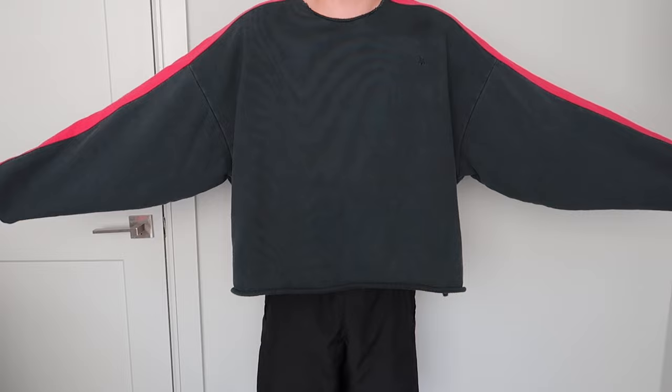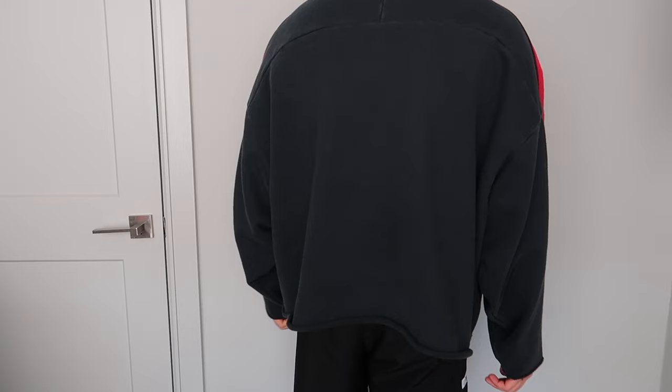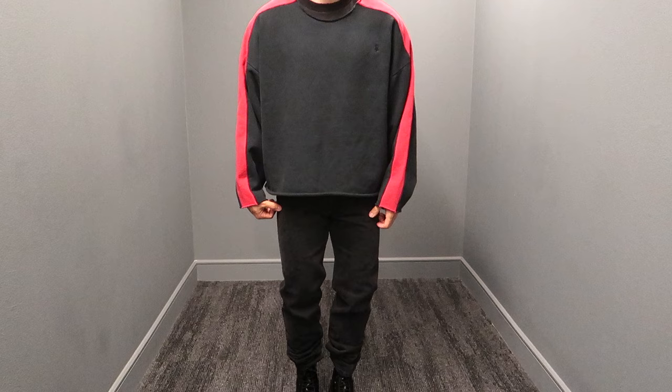I got this in a size large and I recommend going true to size if you're interested. I've seen photos on Instagram of people sizing down on this crew neck and it doesn't look right to me the way the sweatshirt is fitting on some people. You could wear this and show some skin but I personally prefer wearing a t-shirt underneath — same as wearing nothing under a hoodie. I don't know how people do that.